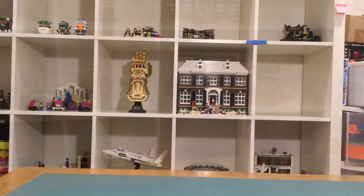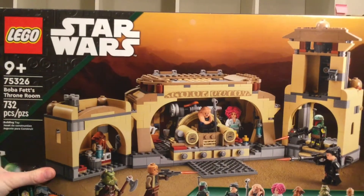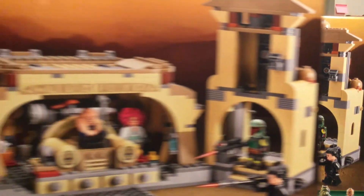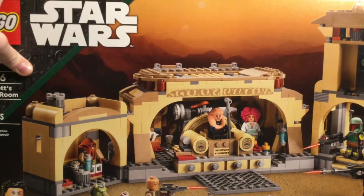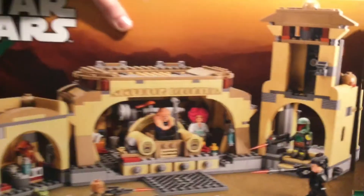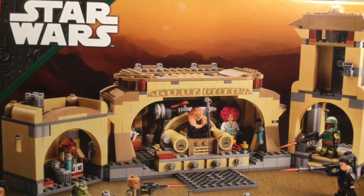Today I got two of these at Costco for $80 each — I know, it's a steal. They just came out like two weeks ago and already getting them at Costco for $20 off. It has some great minifigures and I'm going to try to sell these for double VIP points.